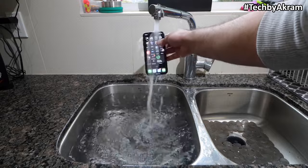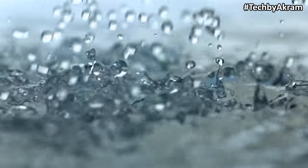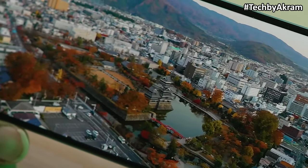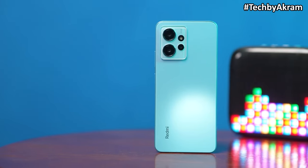With the IP53 rating, you can use water to clean the device without worry.